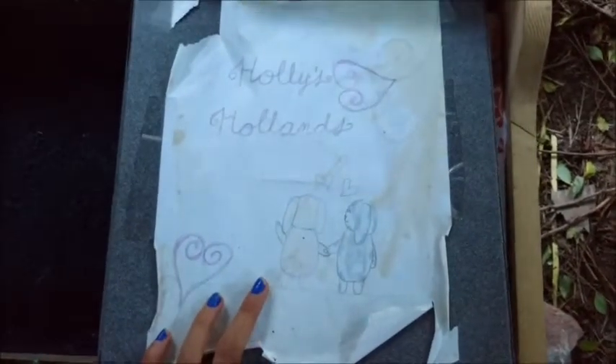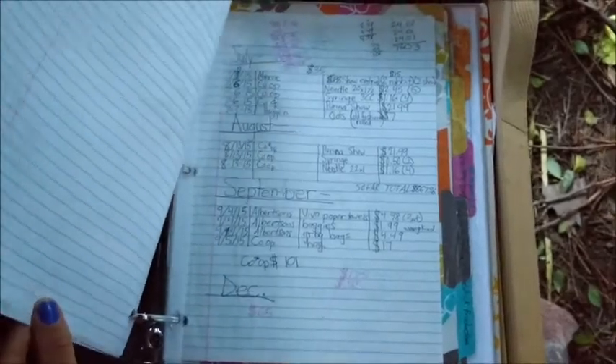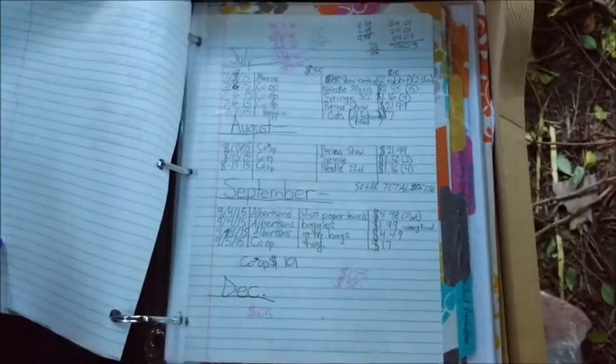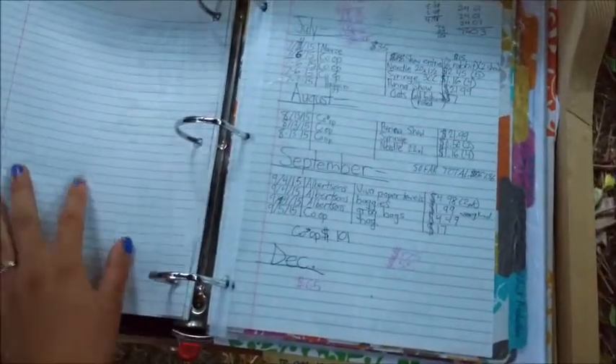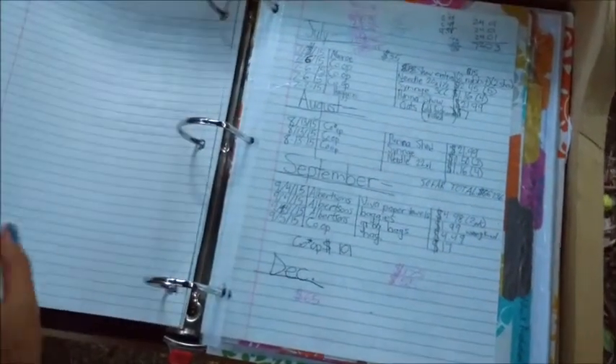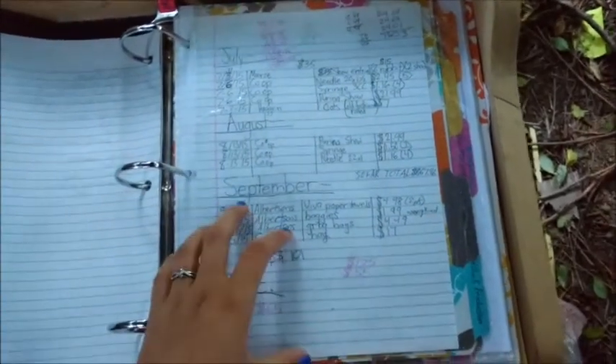When I first open it up, I have my notification list, which I'm actually going to skip over because it has emails from people who are interested in buying a rabbit from me. You can see there's my notification list — it's quite a few pages — but I'm not going to show that because of confidentiality purposes.